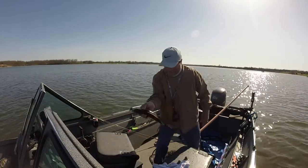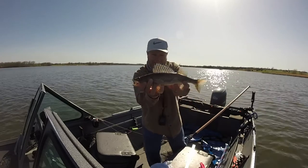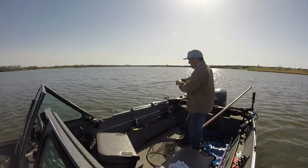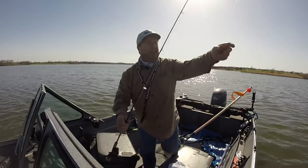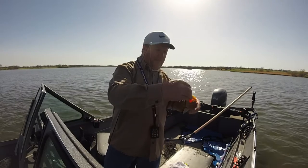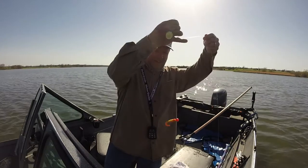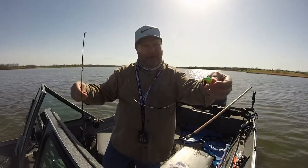Got a cutie — almost 17 inches. Let me show you the rig again: got a three-way swivel, and then about a foot to 18 inches of 20-pound mono to a one-ounce jig.